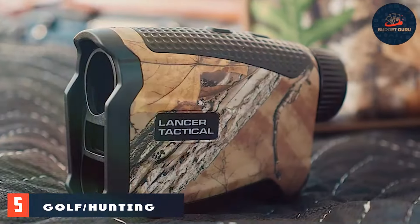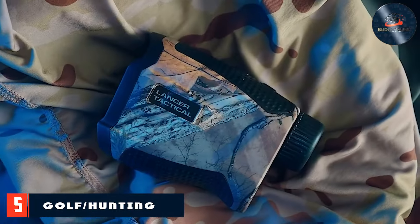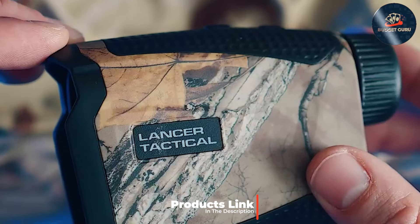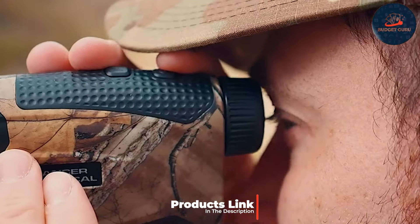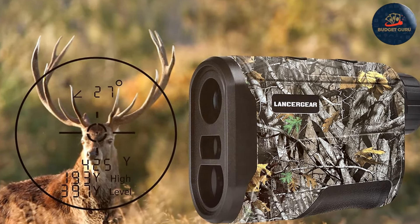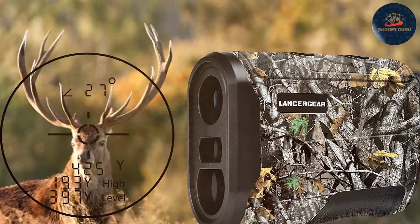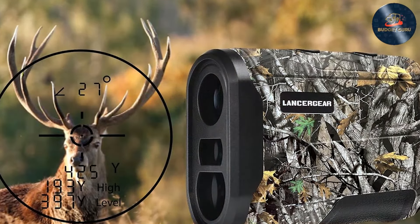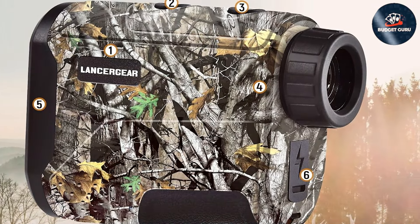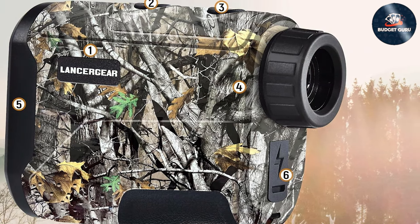Number five: Golf/Hunting Rangefinder Waterproof Rangefinder. The Golf/Hunting Rangefinder Waterproof Rangefinder is a versatile tool suitable for both golf and hunting enthusiasts. With a range of up to 1200 yards, it offers exceptional performance and versatility. The design is robust and practical, featuring a compact and lightweight body that's easy to carry. The waterproof and dustproof construction ensures it can withstand harsh outdoor conditions, whether you're on the golf course or in the field.